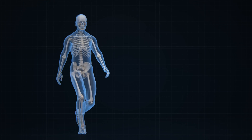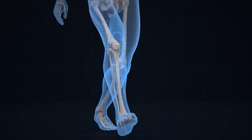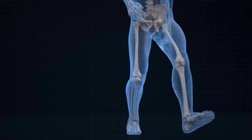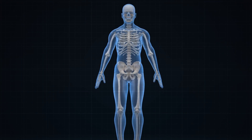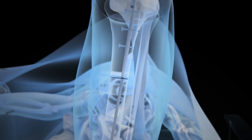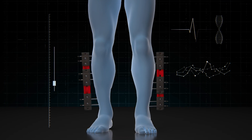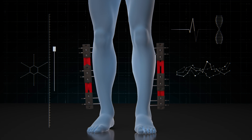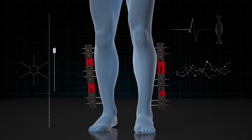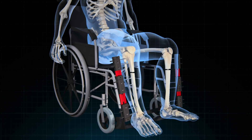Bone lengthening surgery is one of the most challenging surgical procedures, both physically and emotionally, as it involves breaking the leg bones to make a person taller, potentially resulting in a growth of up to 15 centimeters. In this video, we will unveil the most important information you need to know about this innovative surgery.